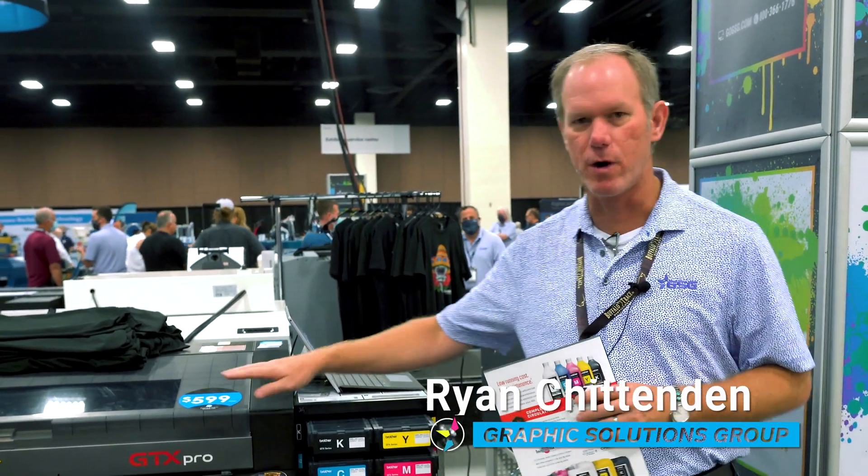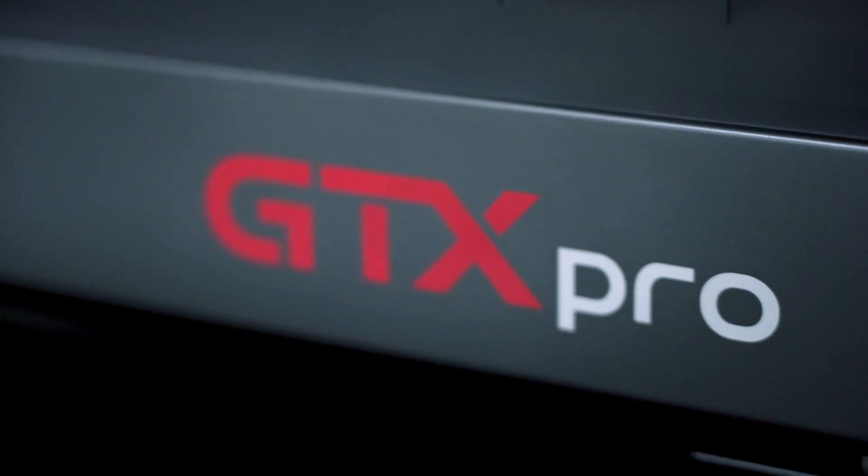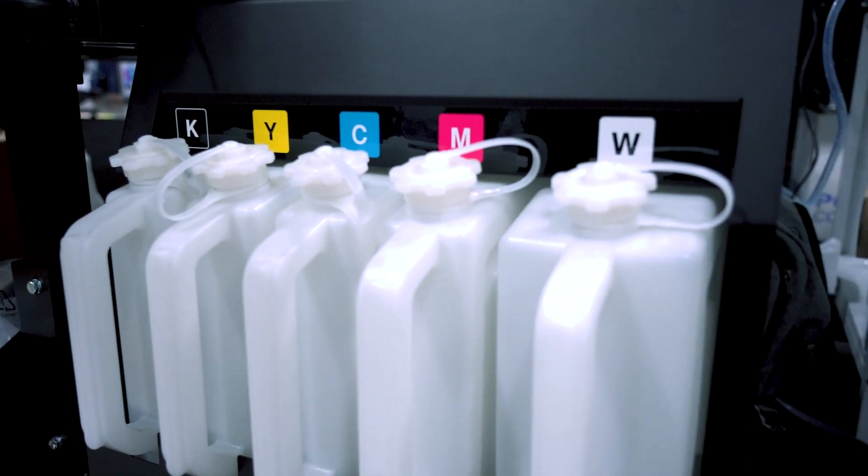Good morning. I am Ryan with Graphic Solutions Group, and today we are talking about the Brother GTX Pro and the advantages of the bulk ink system versus the cartridge ink system.